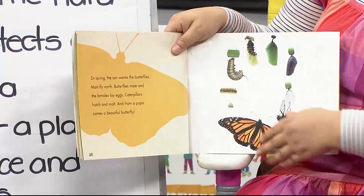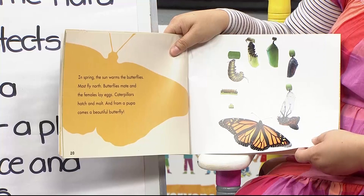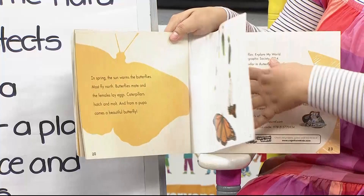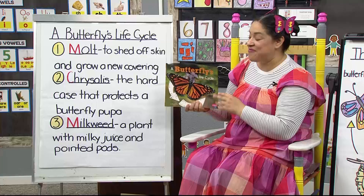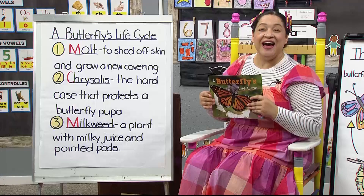In spring, the sun warms the butterflies. Most fly north, butterflies mate, and the females lay eggs. Caterpillars hatch and molt, and from a pupa comes a beautiful butterfly. And this is what we're going to review in just a minute — the life cycle of a butterfly.